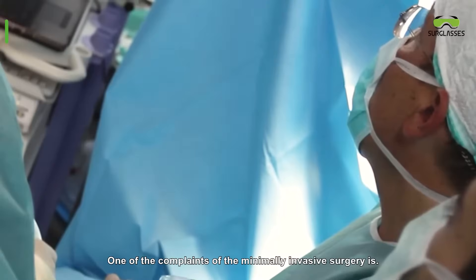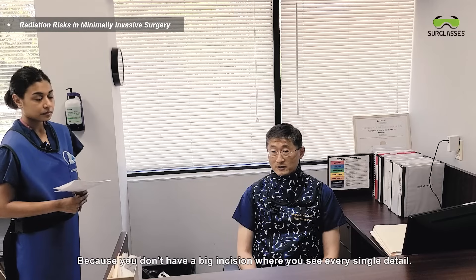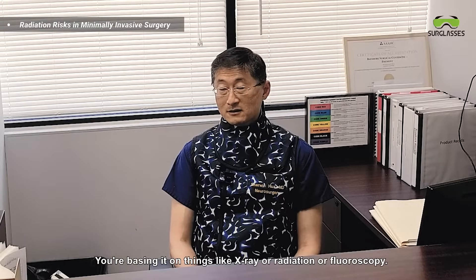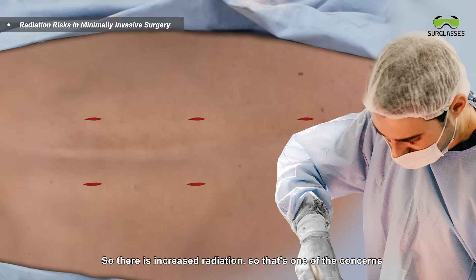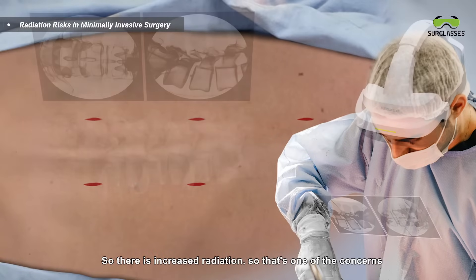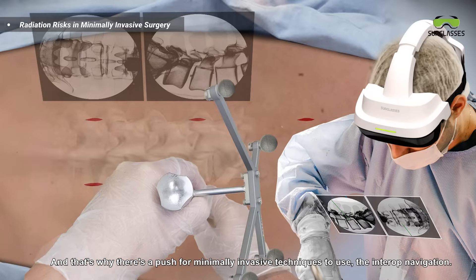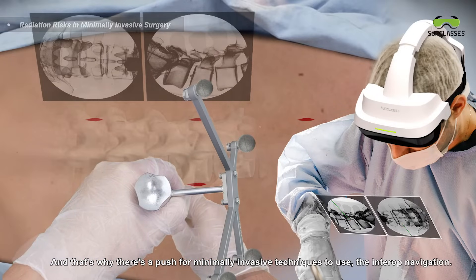One of the complaints of minimally invasive surgery is that because you don't have a big incision where you see every single detail, you're basing it on things like x-ray or fluoroscopy. There is increased radiation, and that's why there's a push for minimally invasive techniques to use intraoperative navigation.